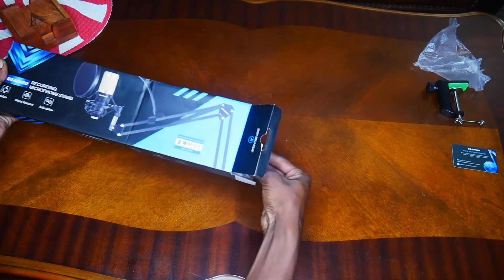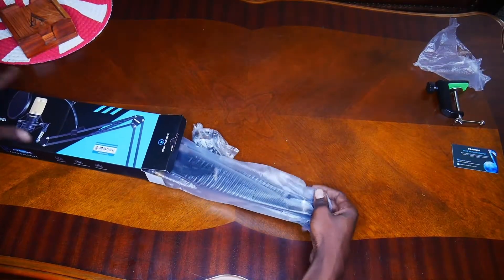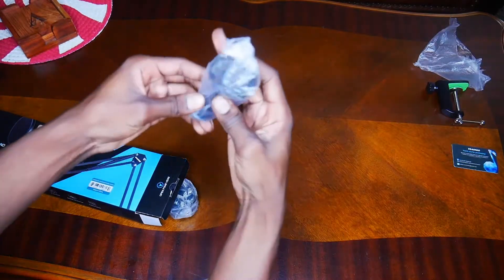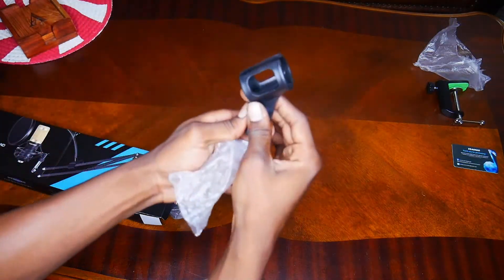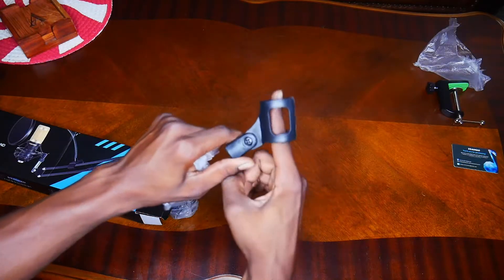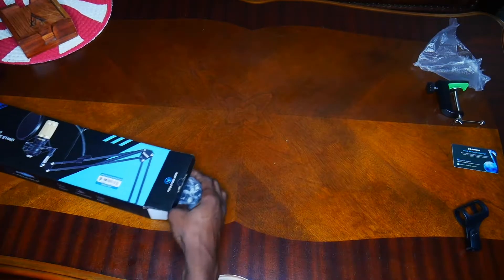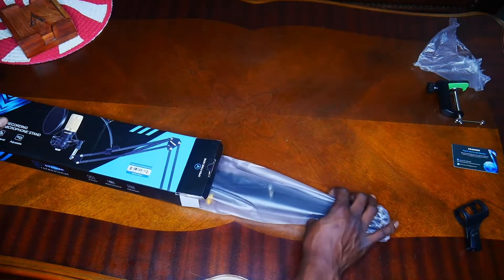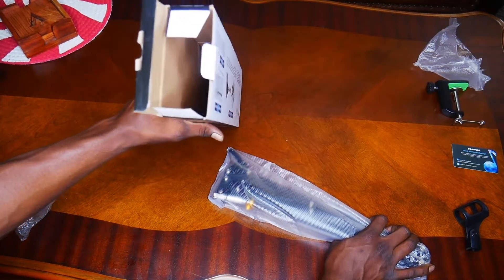So this is it. Here's your mic stand — put your mic on here, simple as that.